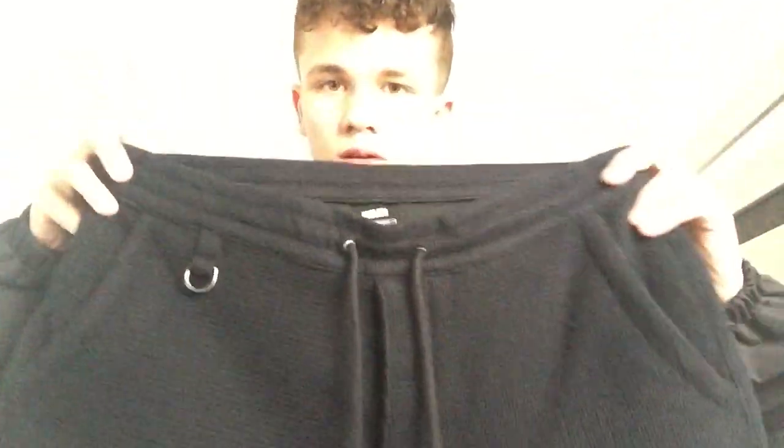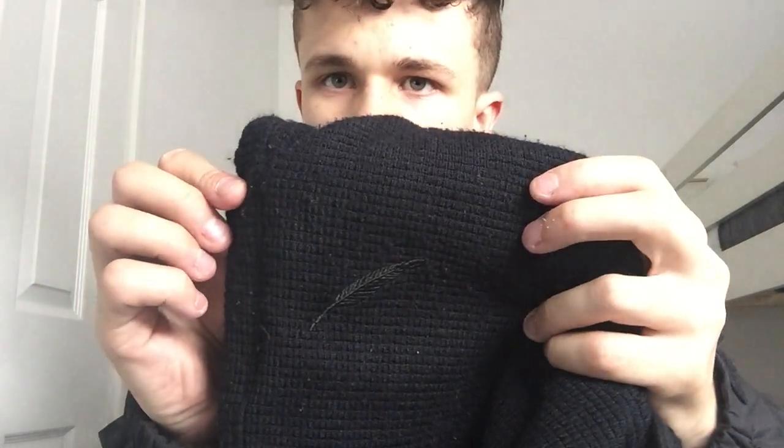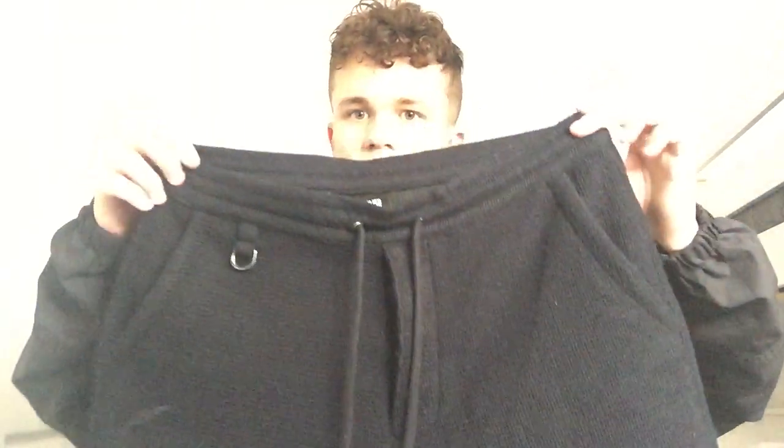Next up we've got the Publish shorts. You can see the Publish logo there, a hook detail, and Publish branding on the back. These are a size 30 waist, got these off Depop for an absolute steal — eight pound fifty. The condition is pretty sick. I thought the waistband would be stretchy but it's a solid waistband, so I was struggling a bit to get them on, but once on they fit perfect.